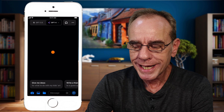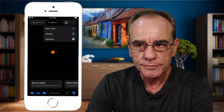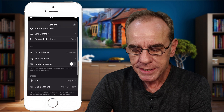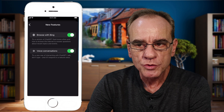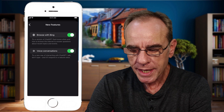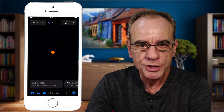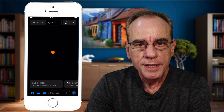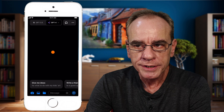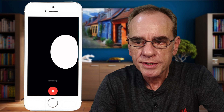Go to the three little dots in the upper right corner and click on Settings. Once you are in Settings, scroll down to New Features and make sure that Voice Conversations is activated. Once you've done that, you're ready to engage with ChatGPT with voice. Tap on the little headphone icon in the upper right corner and ChatGPT connects to the voice system.